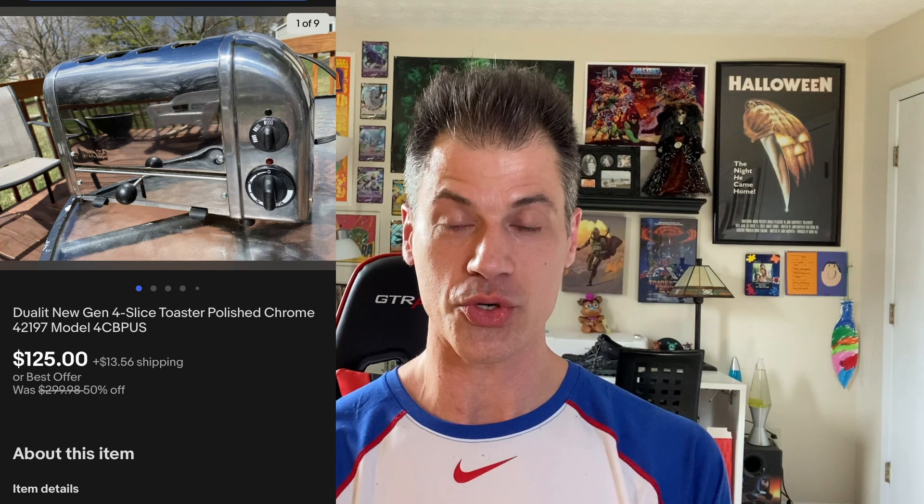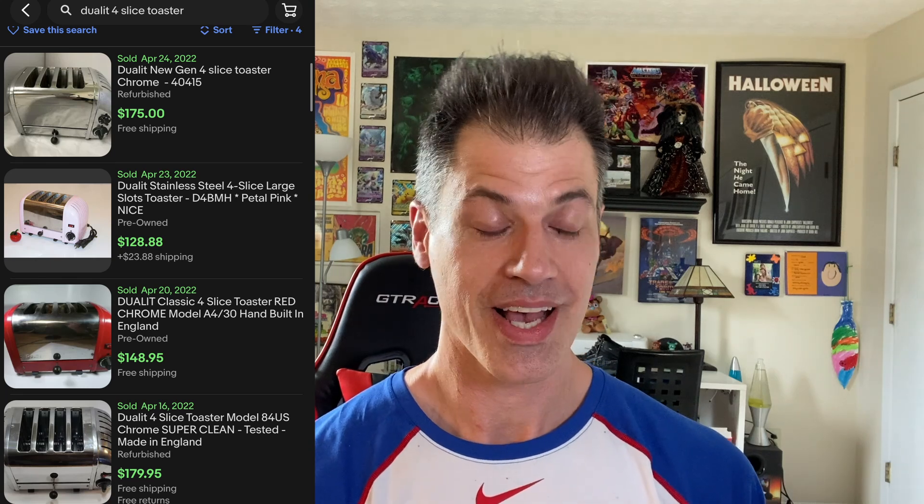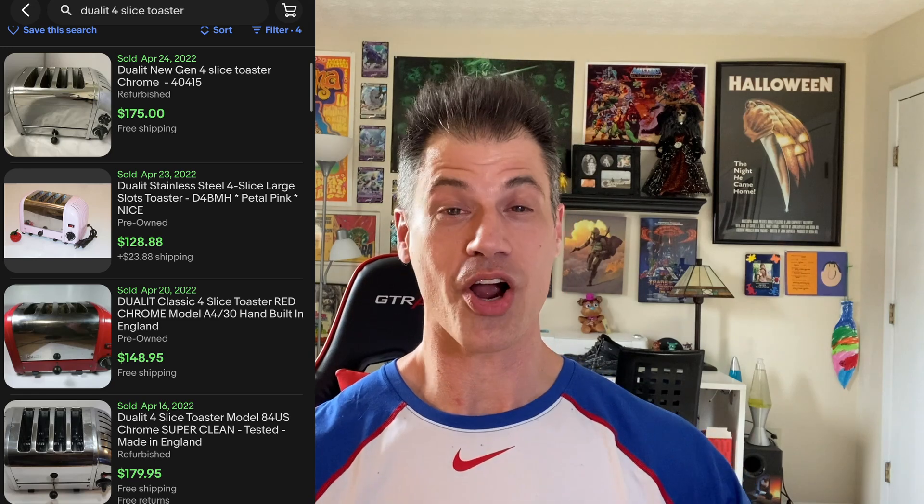The final one — a Dualit toaster. This was a wide-slot model with four slots, not two. I ended up selling this for $125. I had it listed for $150 but took an offer. So this buyer is $150.40 all in after shipping and tax, and it only cost me $8.99 at a Goodwill. I still get amazed every now and then that somebody would spend $125 on a toaster, but some people just live large.